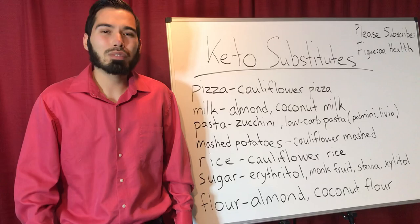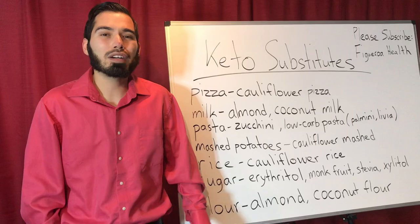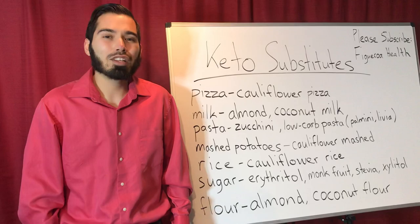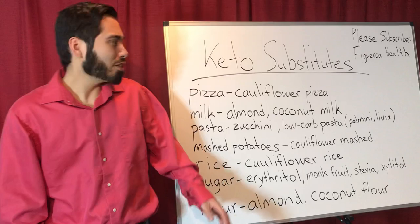There are also keto substitutes like for a burger — you could order a lettuce wrap burger as opposed to the bun. As for a taco, nowadays they have low-carb tortillas, which I recommend as well. What I like to do is use the tortilla as an egg wrap, same with the burrito. Really good.